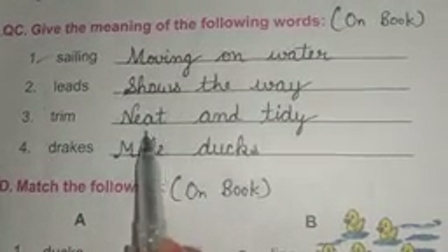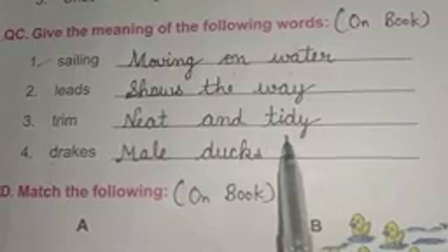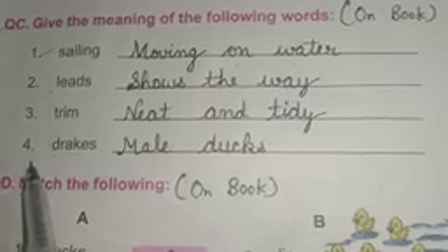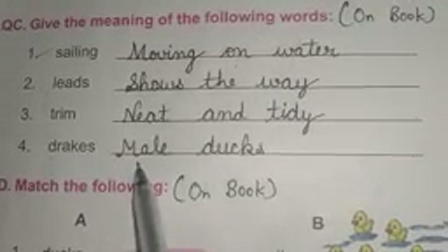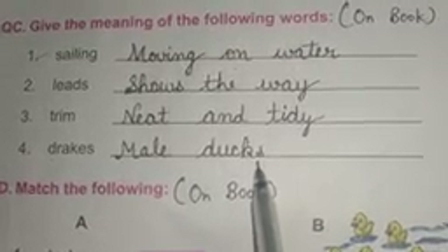Number three: trim. Answer is: neat and tidy. N-E-A-T neat, A-N-D and, T-I-D-Y tidy. Neat and tidy. Number four: drakes. Answer is: male ducks. M-A-L-E male, D-U-C-K-S ducks. Male ducks.